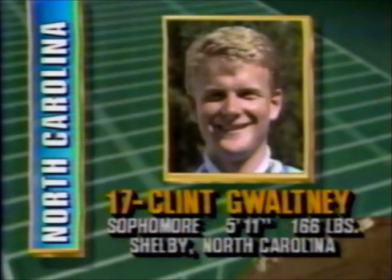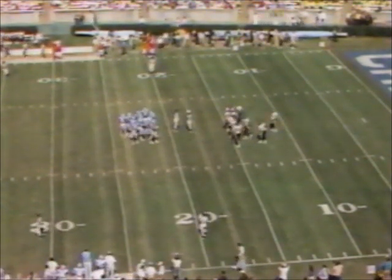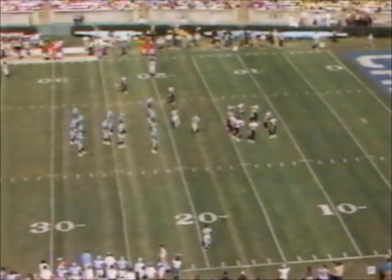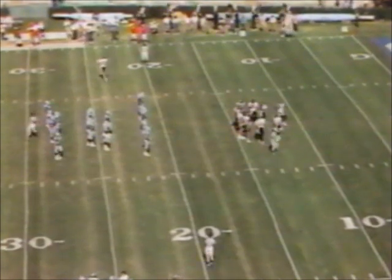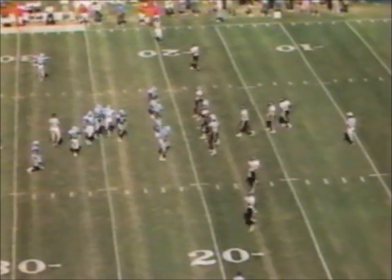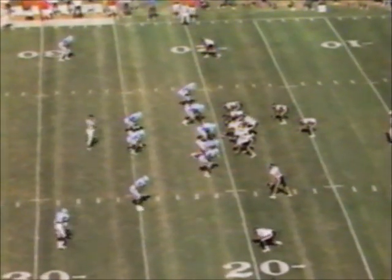Gwaltney's 37-yard field goal — his 17th or 18th point of the season. Wake Forest has been relatively conservative in the initial portions of their drives this afternoon — that's because for the most part they have not had good field position. But as you're near the end of this third quarter, they can't afford to keep going in these low-scoring ballgames.